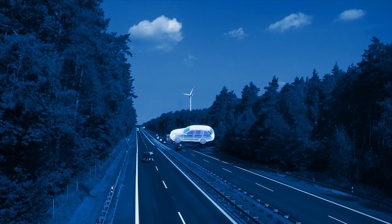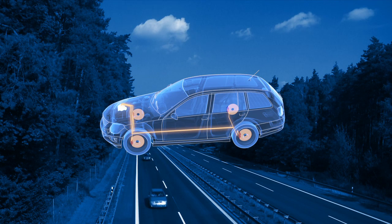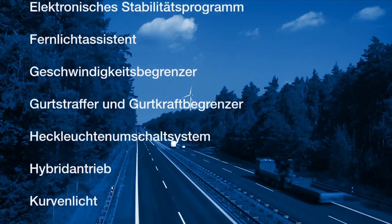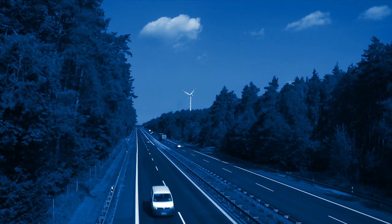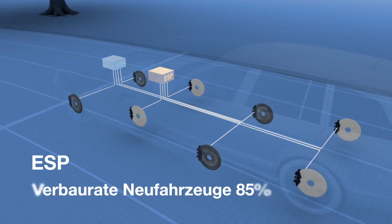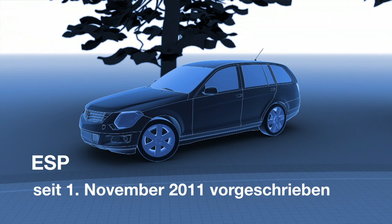Bei vollständigem Verbau aller heute auf dem Markt erhältlichen Sicherheitssysteme für PKW könnten fast die Hälfte, nämlich 41 Prozent aller schweren Unfälle mit Personenschäden bzw. Sachschäden über 6.000 Euro vermieden oder deren schwere Folgen gemindert werden. Um das Unfallvermeidungspotenzial voll auszuschöpfen, wird der Verbau bestimmter Sicherheitsfunktionen gesetzlich vorgeschrieben. Das elektronische Stabilitätsprogramm ESP könnte 42 Prozent der schweren Schleuderunfälle bei PKW verhindern; mit ca. 85 Prozent aller neu zugelassenen Fahrzeuge ist die Verbaurate bereits hoch, und der Verbau von ESP ist seit dem 1. November 2011 vorgeschrieben.